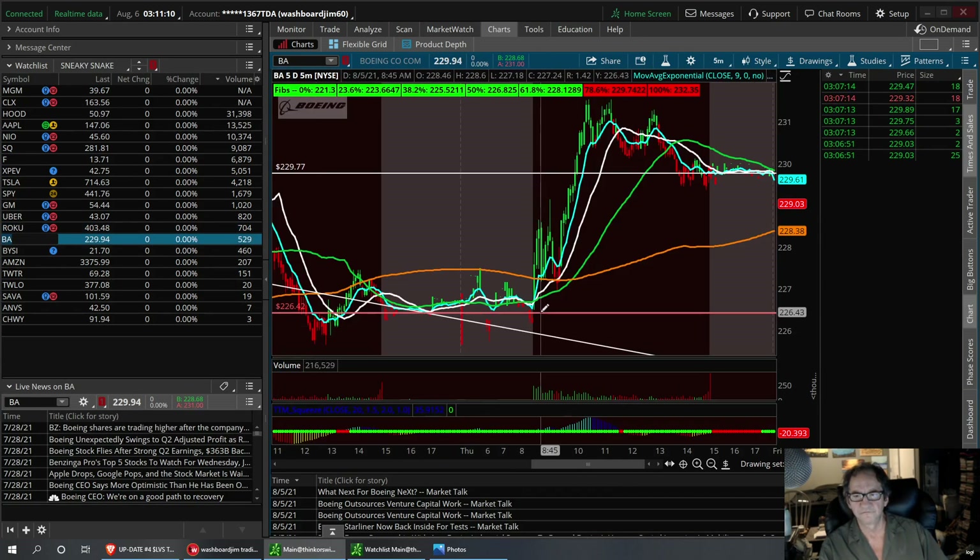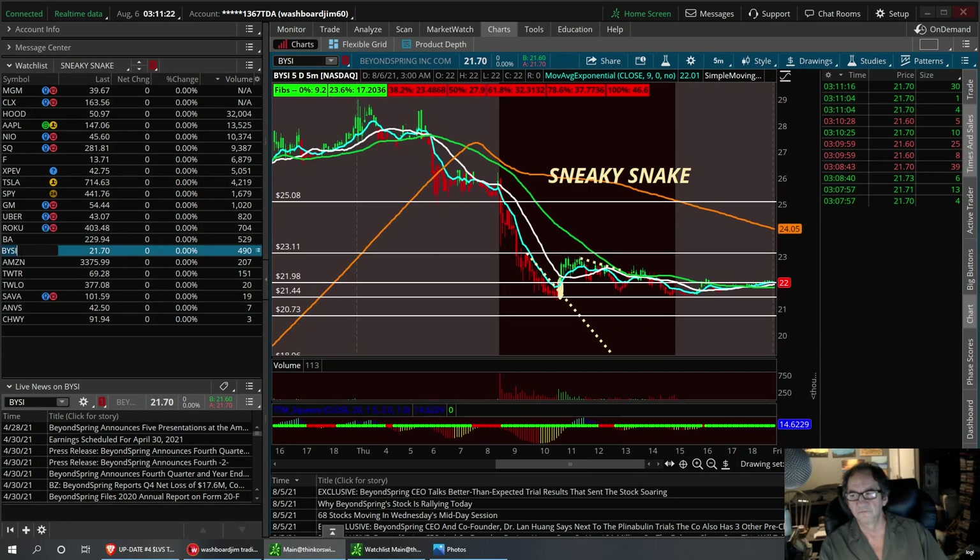Boeing — I called it out from support at 226. We had a good run to 231. We have a descending triangle. Support today will be 228.38. I think we can have a little sneaky snake trade on it. We need to see what happens here. Resistance to break: $24 — wait, support to hold: 20.73.